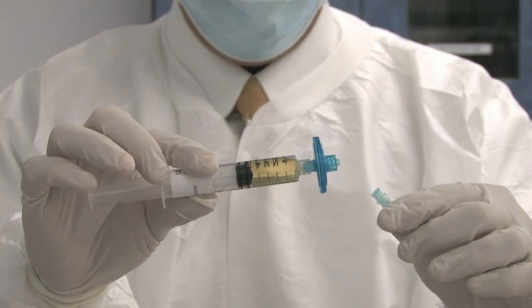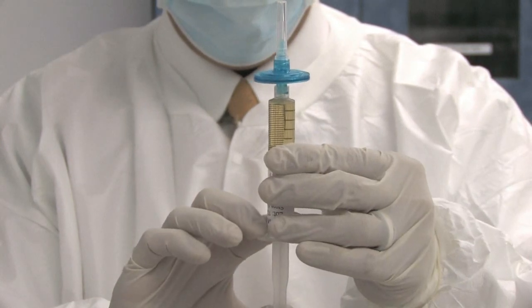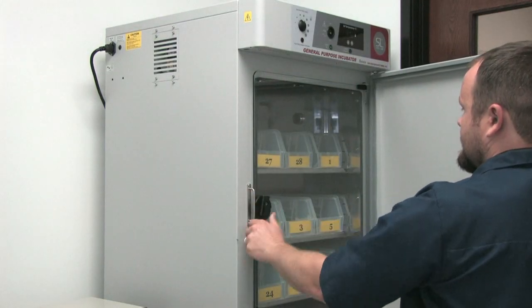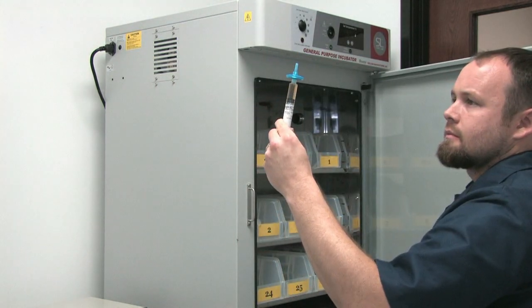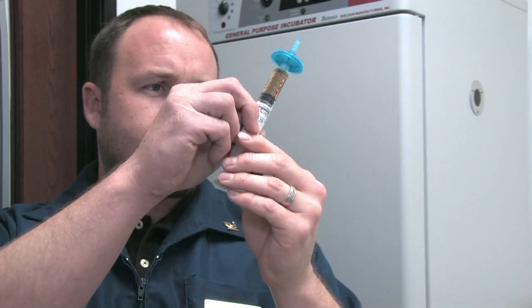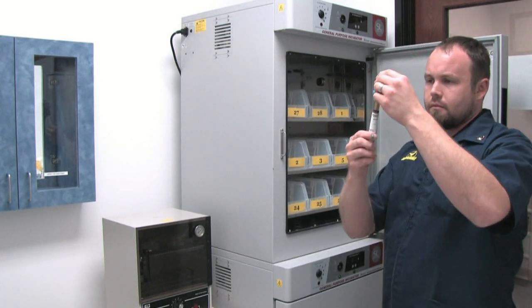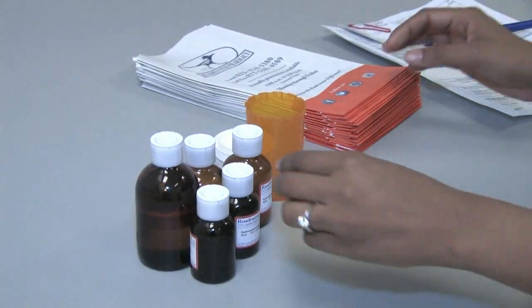This process will be repeated a second time using a different growth media to test for other microbes. These sterility tests are then passed through to the testing room where they'll be incubated for 14 days. These incubators maintain distinct temperatures to stimulate the growth of various organisms. Daily checks are performed, and if growth is noted at any time, the batch is discarded. If there is no growth after 14 days, the drug is removed from quarantine. A visual inspection for particulates is performed on each vial prior to release. Only then is it available for dispensing.